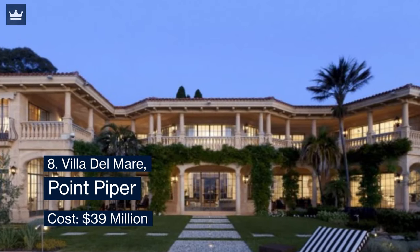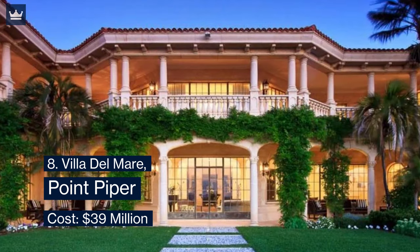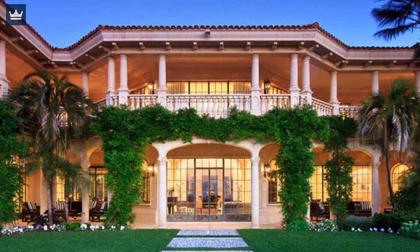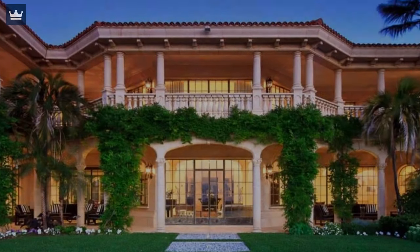Number 8: Villa Del Mare, Point Piper — cost $39 million. Villa Del Mare, an exclusive residence in Point Piper, is one of Sydney's most prestigious homes with world-class amenities and beauty, overlooking sweeping harbor views from an intimate, private, and secure area. Designed by renowned architect Chris Norris, this exquisite sandstone home took more than 100 craftsmen over the course of two years to complete.